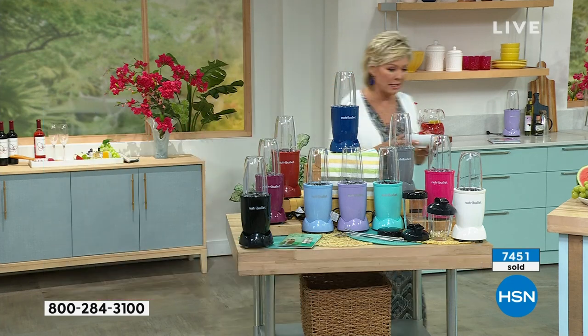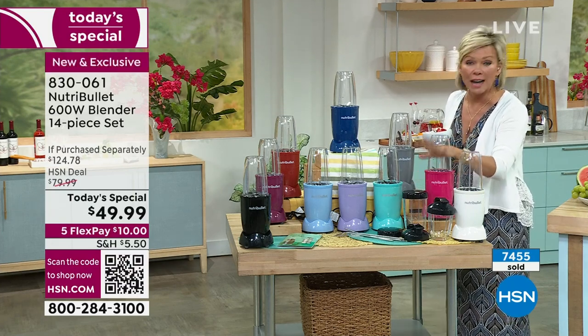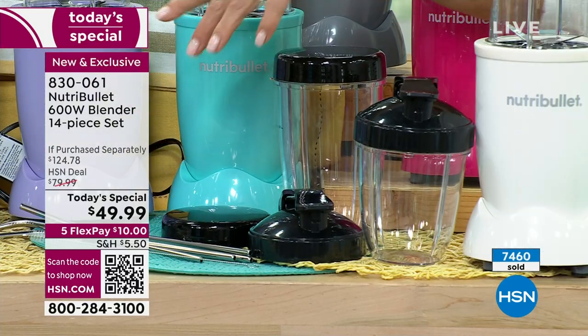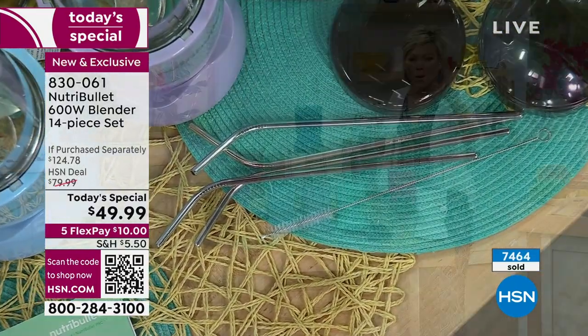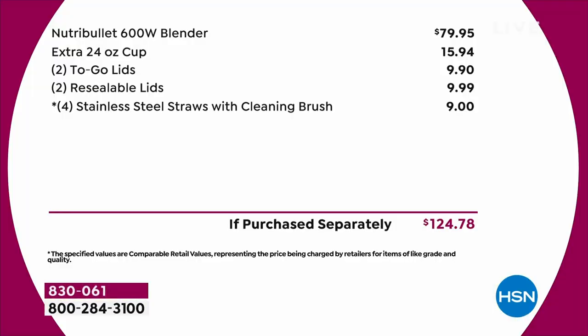In retail you get one cup; here at HSN we're giving you two, actually three cups. We even give you the stainless steel straws - that's the way to go - and all the lids. There's the lid you can just pop open the top and take a little sip. I like to drink a protein shake on the way to work. And this is the first time we've ever done this particular Nutribullet as a today's special.